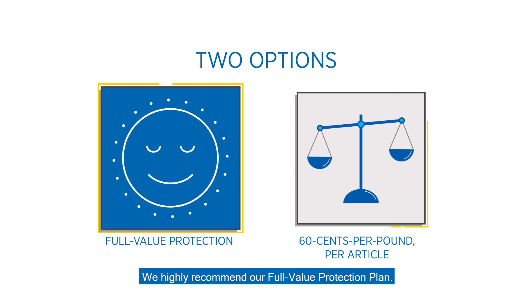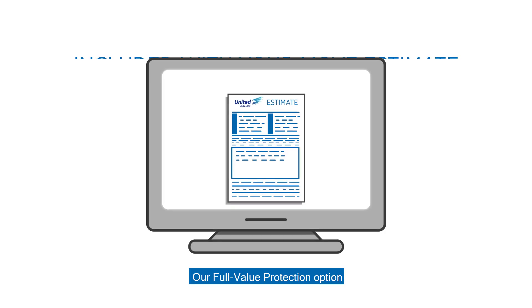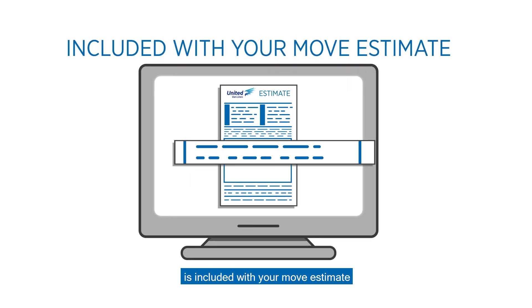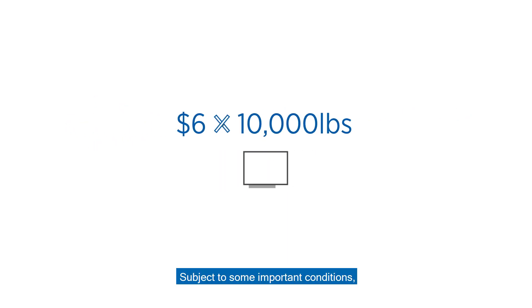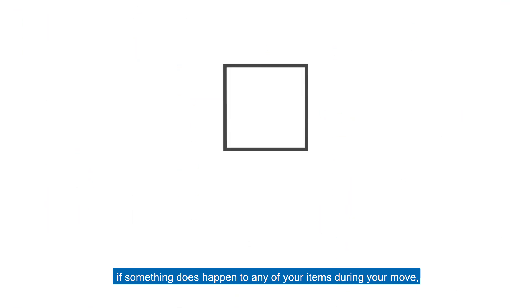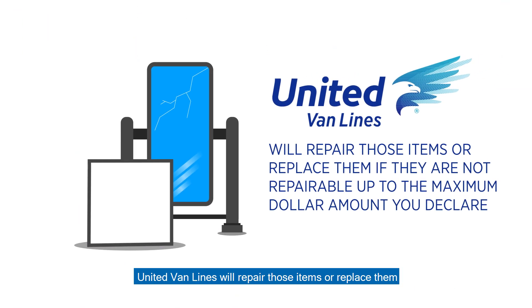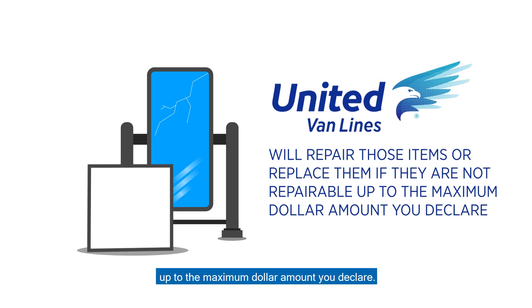We highly recommend our Full Value Protection Plan. Our Full Value Protection option is included with your move estimate at a default value of $6 times the weight of your shipment. Subject to some important conditions, if something does happen to any of your items during your move, United Van Lines will repair those items or replace them if they are not repairable, up to the maximum dollar amount you declare.